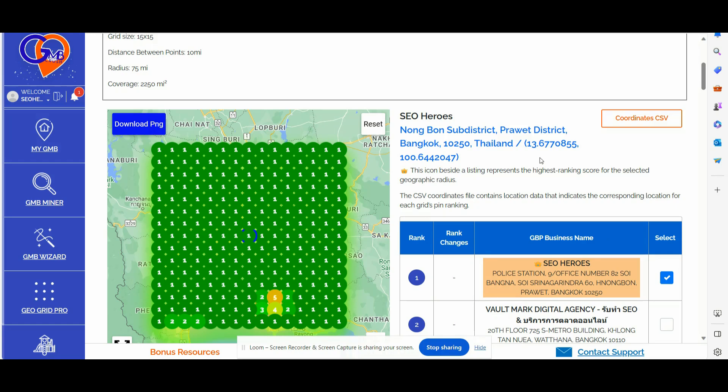Number one: you should attract genuine traffic that engages with your Google Business Profile, and you should ensure that all your Google-related assets are up to date for data consistency.